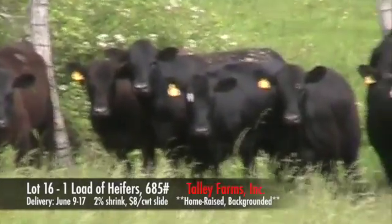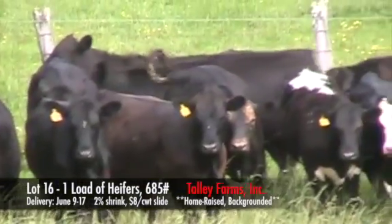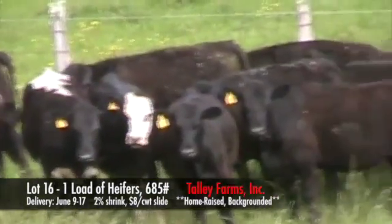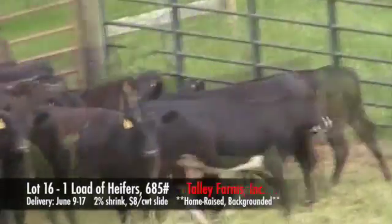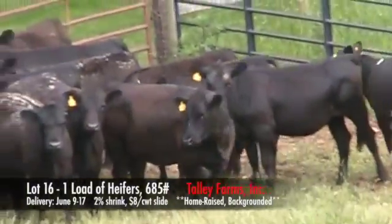These cattle can be loaded out anywhere from June 9th through the 17th. They will be weighed on the ground. We would like about a 48-hour notice to load. They will be weighed with a 2% shrink and an $8 top slide.